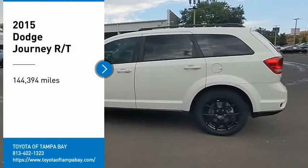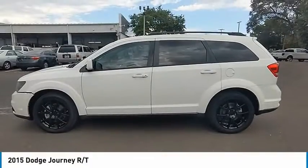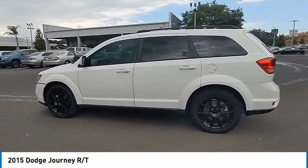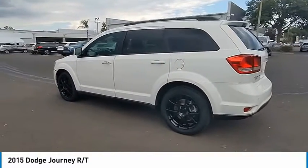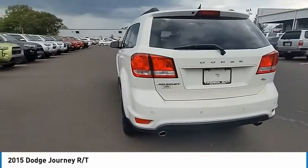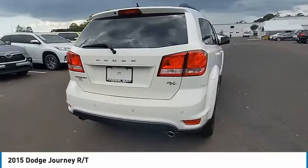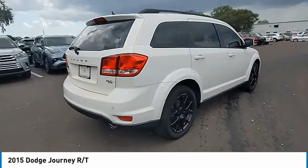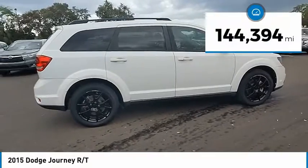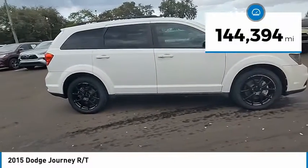We are pleased to show you the 2015 Journey. Dodge Journey combines the practicality of an SUV with the comfort of a car, all while boasting a style all its own. The Journey's optional third-row seat, along with innovative features like a chilled beverage cooler and in-floor storage bins, make it a good and affordable alternative to a traditional minivan. This vehicle has less than 145,000 miles.